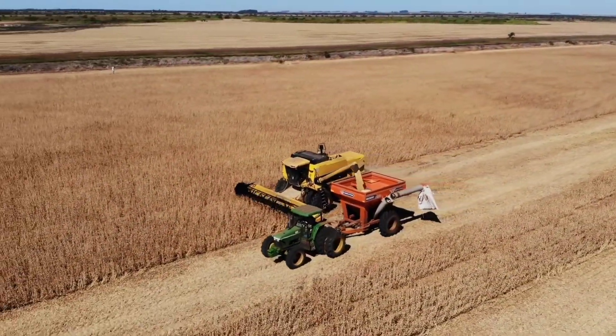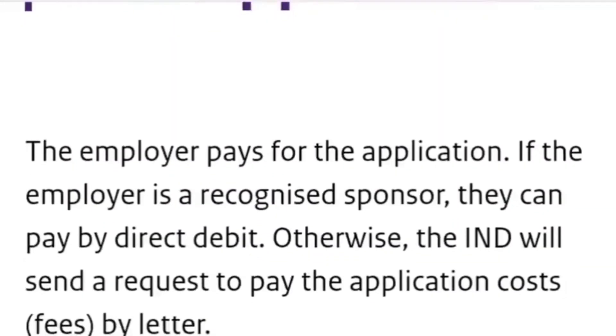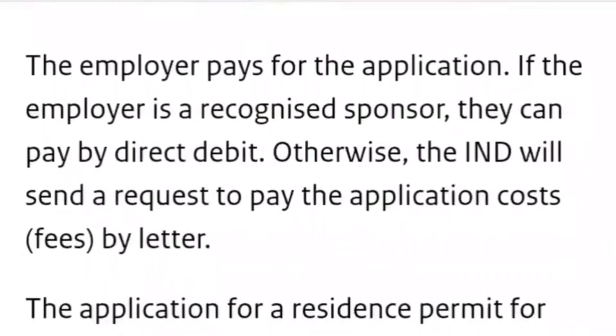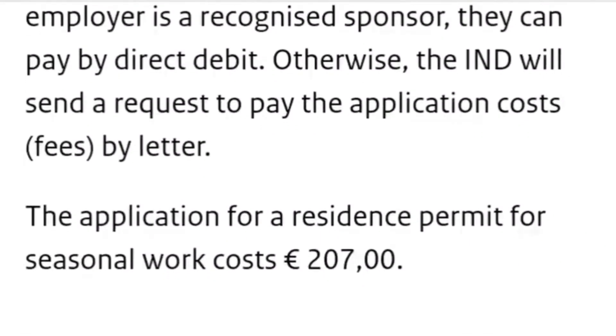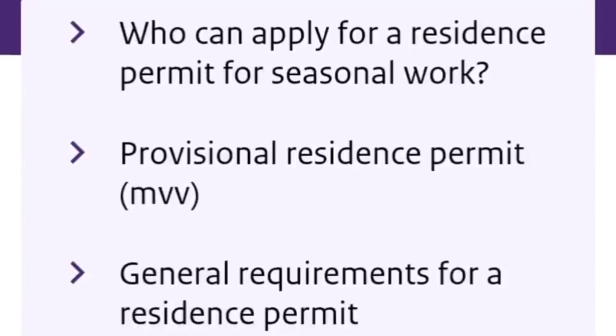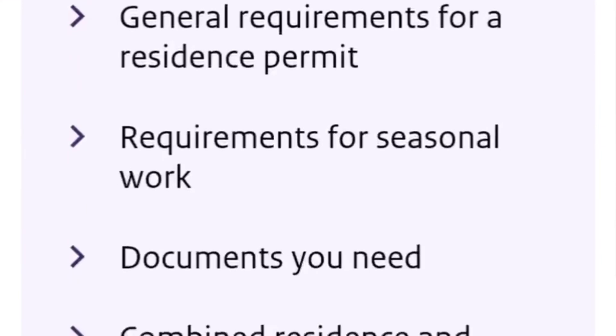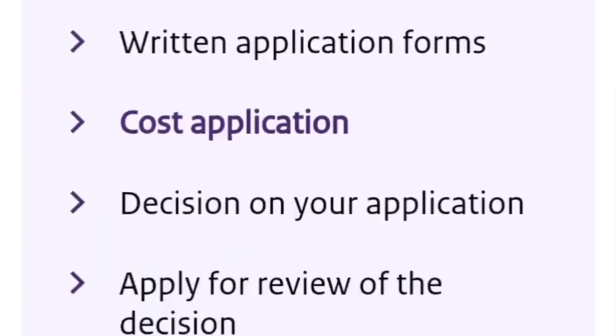Regarding the cost of application: the employer pays for the application. If the employer is a recognized sponsor, they can pay by direct debit; otherwise, the IND will send a request to pay the application costs by letter. As mentioned before, the application for a residence permit for seasonal work costs 207 euros. There is other important information listed on this page, so a link has been dropped in the description area of this video so you can come over and read it all.